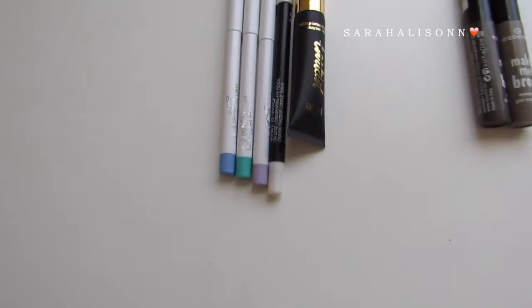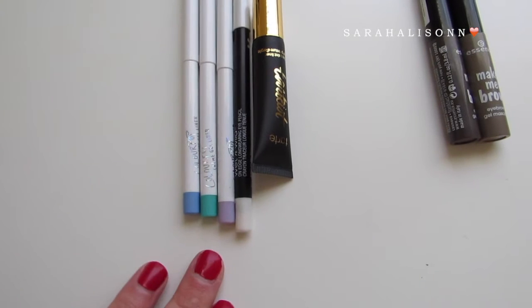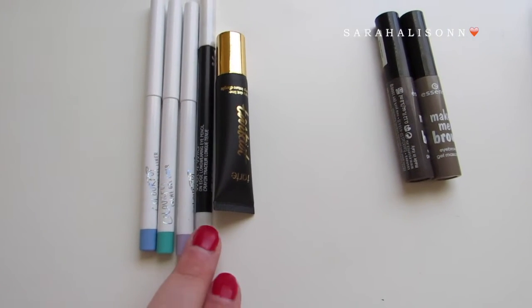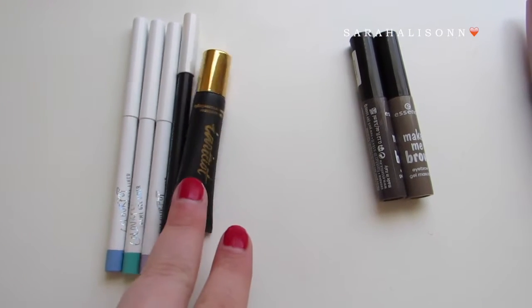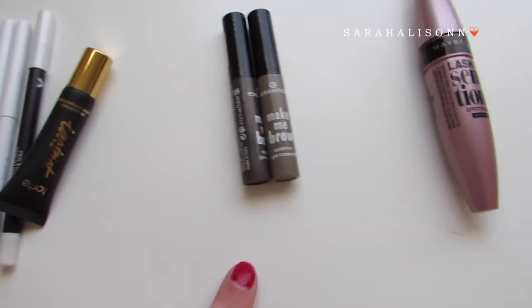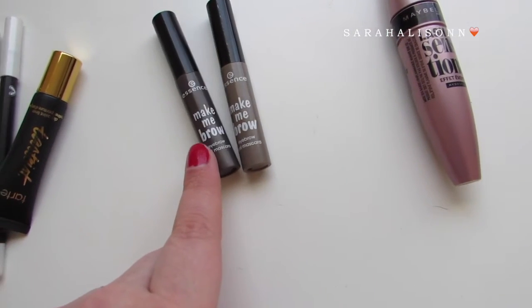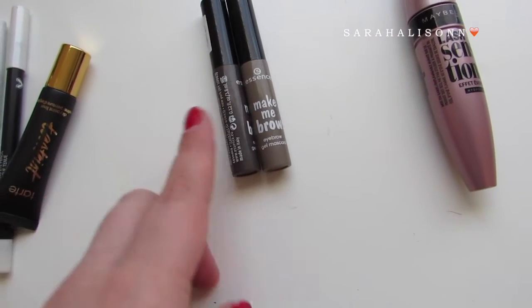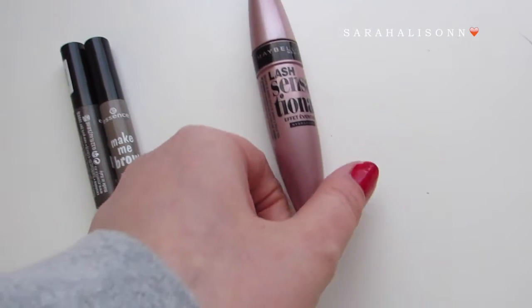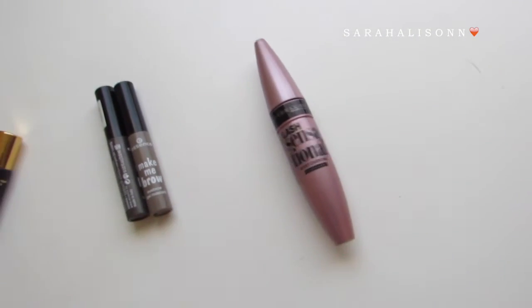Next for eye products, I currently have five liners. I have three from ColourPop, one from Wet n' Wild, and a Tarte Clay Paint liner. For my brows, I currently just have two brow products — they are both the Essence Make Me Brow in different shades. And I currently have one mascara in my collection.